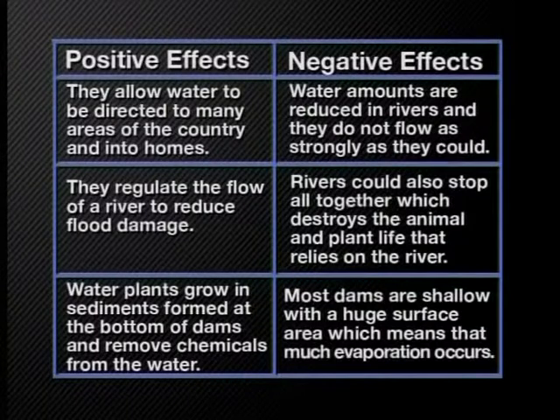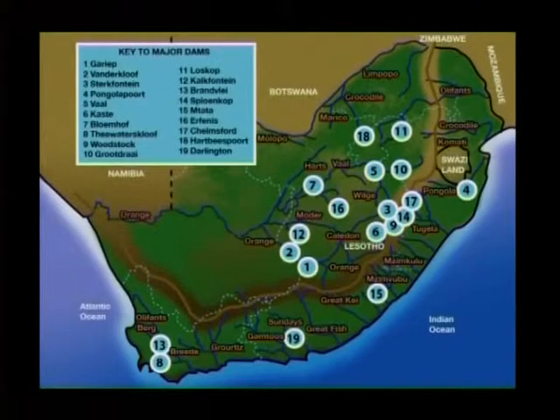Some of the negative impacts are that the amount of water is reduced in rivers below the dam, and they do not flow as strongly as they could. Rivers can also stop altogether, destroying the animal and plant life that relies on the river. Most dams are shallow with a huge surface area, which means that a lot of evaporation occurs. This graphic shows all the major rivers on our map of South Africa. I want you to look at where you live and take note of the major river and dam closest to you.